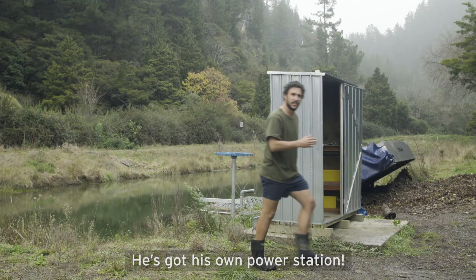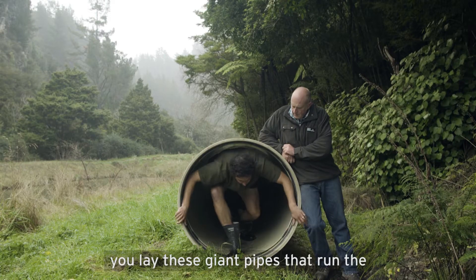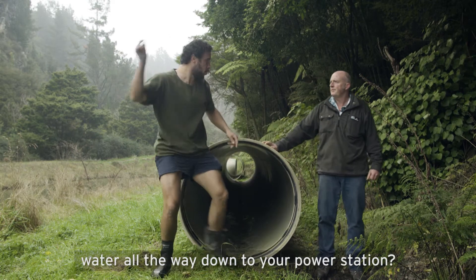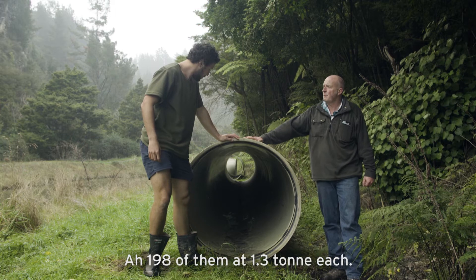He's got his own power station! So you're telling me that you laid these giant pipes that run the water all the way down to your power station? Yep — 198 of them, 1.3 ton each.